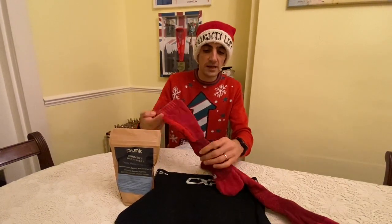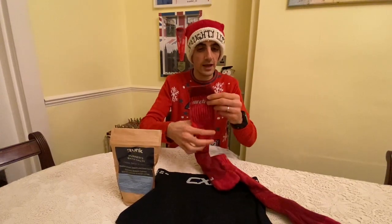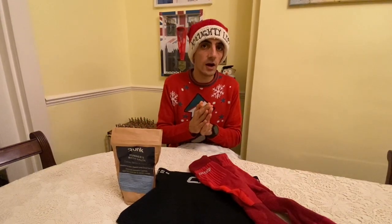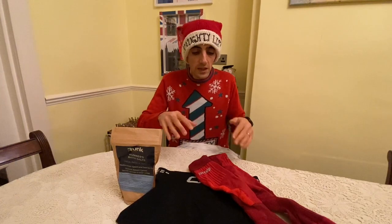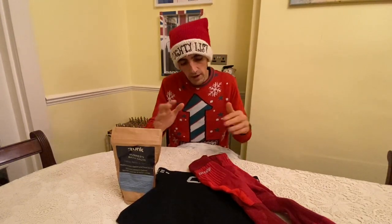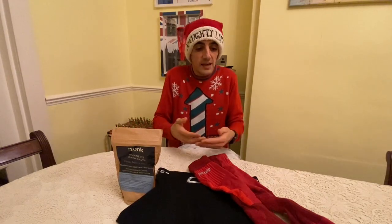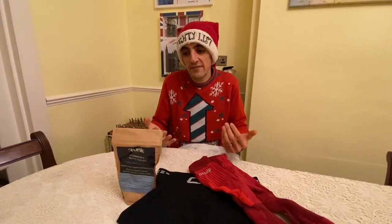You can get no-show socks or slightly above-the-ankle socks that feel really well fitted - you just need to measure them up. You can also get calf sleeves and a wide range of compression socks: thin ones, recovery ones, warm ones. There's a big range and you can get some decent pairs for under 30 pounds. So that's my budget Christmas list for runners and even triathletes - not just runners.